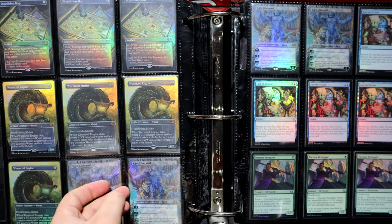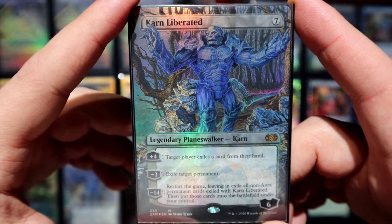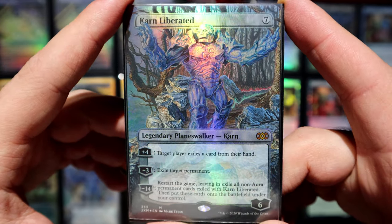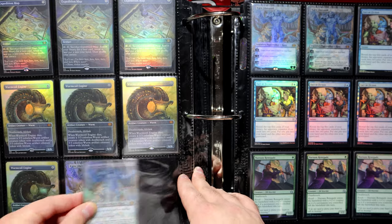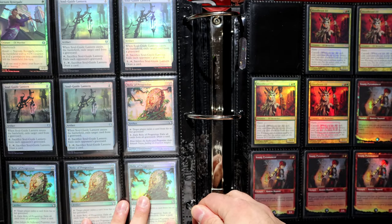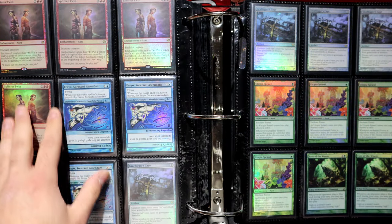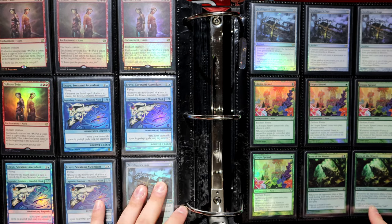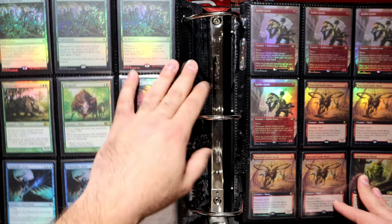And we've got Karn — remember this super insane shiny Karn? Even behind two layers of sleeving it's still pretty bad. Usually sleeving dulls it a bit, especially with KMC Perfect Fit inners since they're a bit more foggy, but nope — that foiling is blinding. Double Masters in a nutshell. I've also got some graveyard hate here to trigger all the Dredge players. I own Splinter Twin pieces — I'm not necessarily a 'unban Splinter Twin' devotee, but I figured I might as well own the pieces in case it does get unbanned.